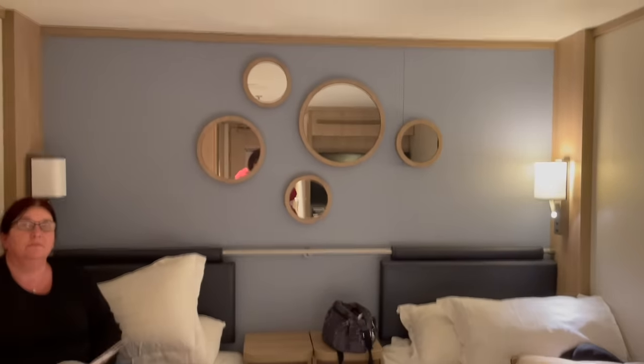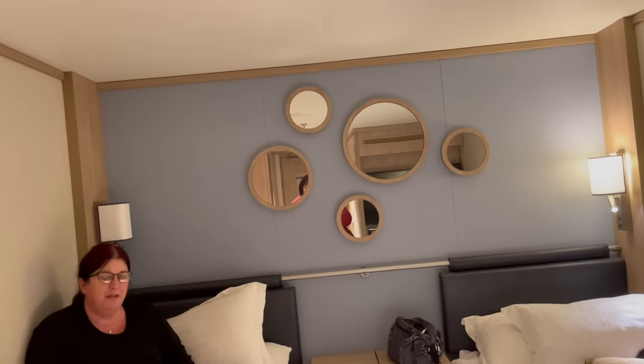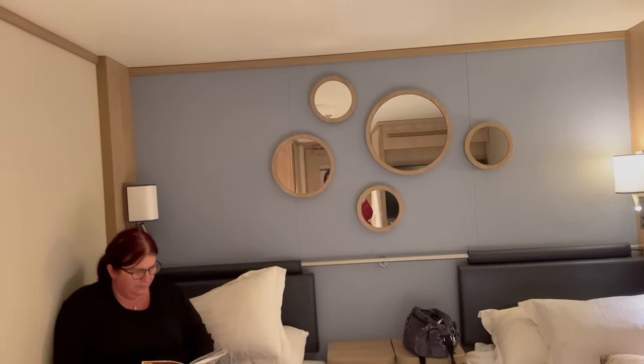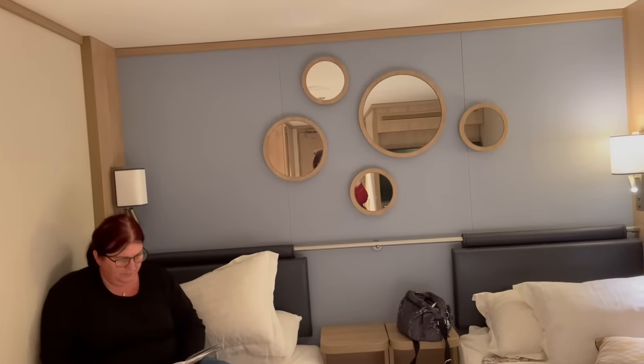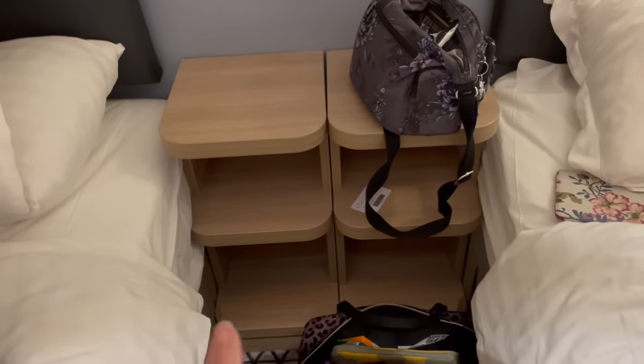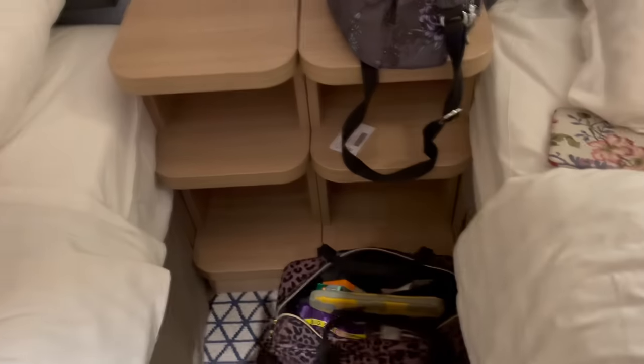So we have no window. But to be honest, on our previous cabins that's where the window was — above the two beds — and we don't spend that much time looking out the window. The only time I tried was when I was seasick and it didn't help, so I don't think we'll miss it. We've got these movable bedside tables because you can have it set up as a double or a twin.